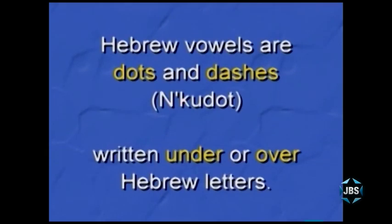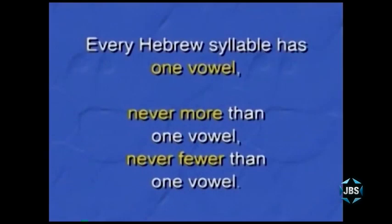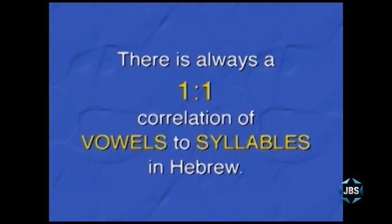You've also learned that while Hebrew consonants are letters, Hebrew vowels are dots and dashes placed either under or over Hebrew letters to create Hebrew syllables. And the two rules of Hebrew which make pronouncing Hebrew words so easy: the first rule is — in Hebrew every syllable has one vowel, only one vowel, and always one vowel. There's always a one-to-one relationship between the number of vowels in a Hebrew word and the number of syllables. Count the vowels, the dots and dashes, and you immediately know how many syllables are in that Hebrew word.